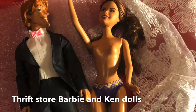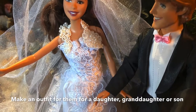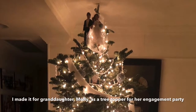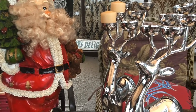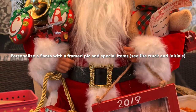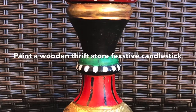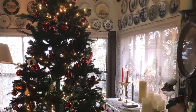Thrift store Barbie dolls can be used for everything — you can make clothing and anything for these dolls. This one I love doing; it was very special for a granddaughter getting married. I personalized a Santa Claus with a frame and some cute little ornaments and a fire truck for a fireman. I've also been painting a few wooden candlesticks — large ones — and they're fun to do and decorate for the holidays.